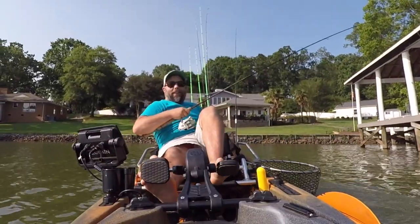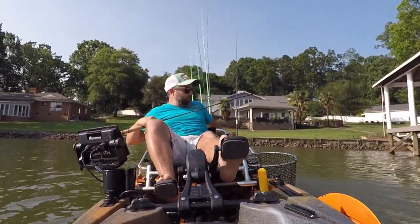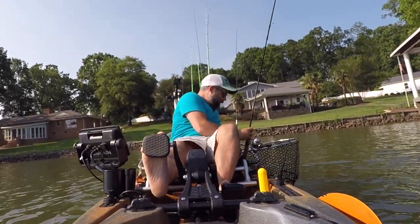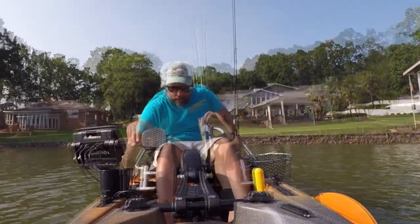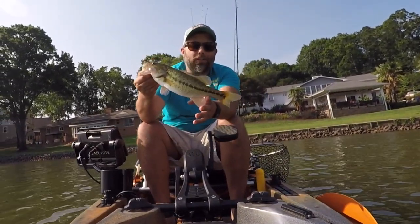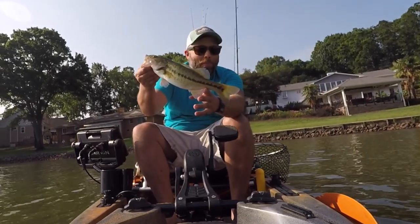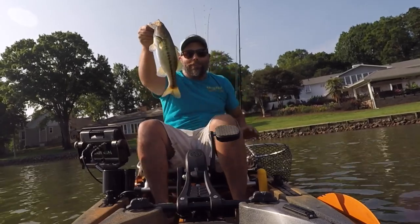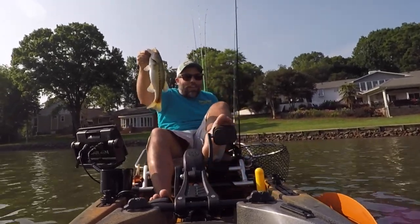All right, well finally — that's a little bit better. It's still not huge but it's a little bit better. 14 and a quarter — that's been the best one of the day, so that kind of gives you an indication of what kind of day we're having, but we're catching them, and that's good. You know what time it is — time to get them in the water.